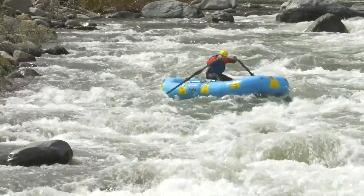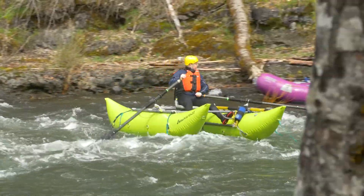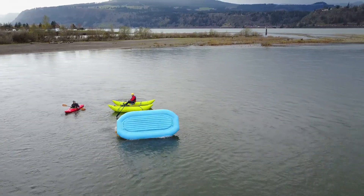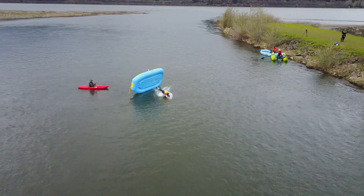After that we hopped on the river, floated the Hood, and along the way we were working on ferrying, catching eddies, and pushing through big waves and holes. Then at the end of the day we finished with boat flipping — everyone got to experience what it's like to flip a boat, crawl back onto it, and flip it again.